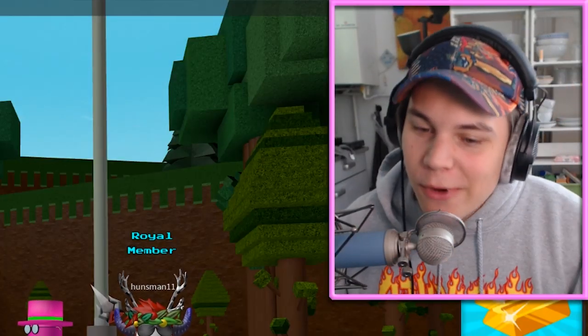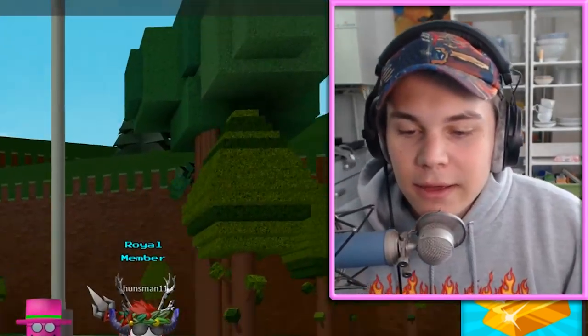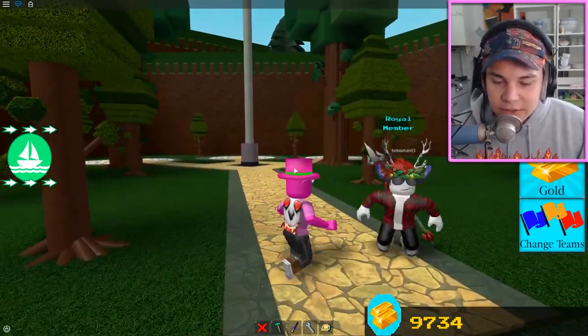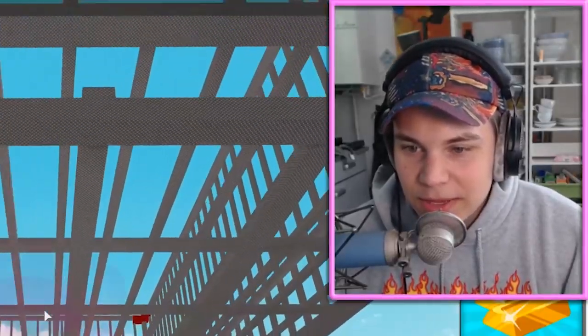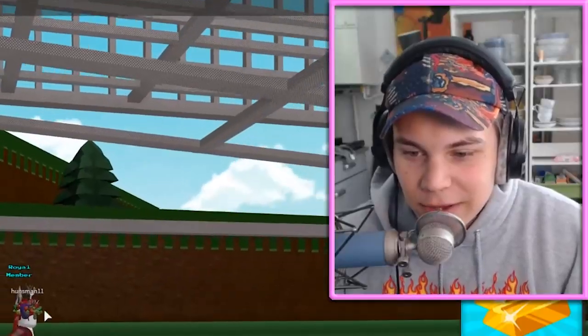Yo, what's going on everyone? Welcome back to another video, guys. Today we are back again with my boy Huntsman11. This guy is an absolute freaking legend and he is showing off another one of his builds today. We've had him on the show before, but today he has brought something — he's brought a prison cell. It's a very cool prison cell. Right, Hunts?